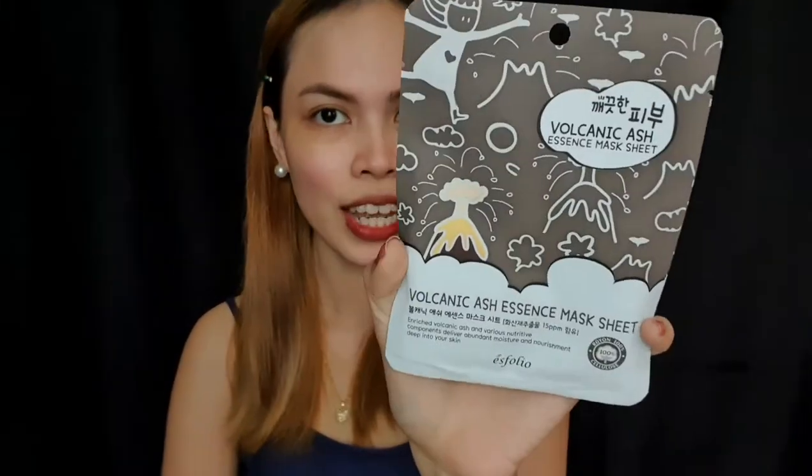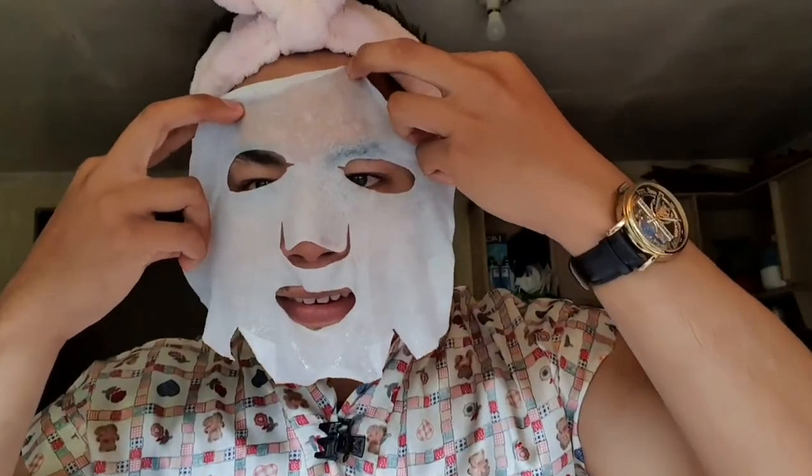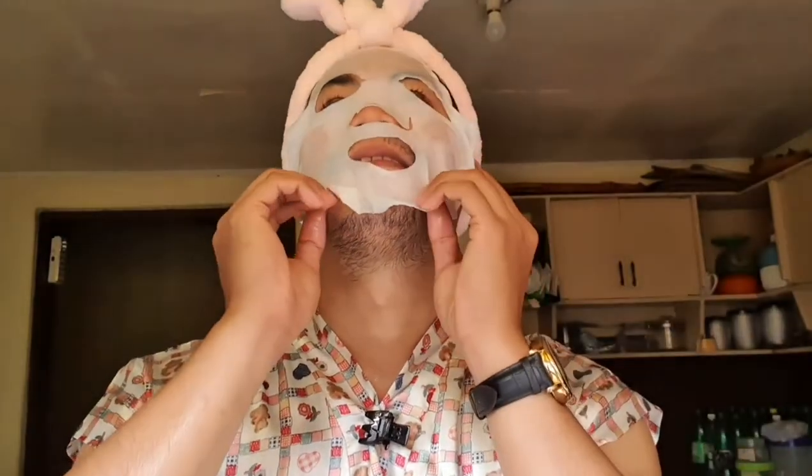Next, we have the Volcanic Ash Essence Mask, and this mask contains volcanic ash extract which is rich in minerals and also has antioxidant and anti-inflammatory properties. So if you guys are suffering from skin blemishes or acne, I'm sure this mask can really help in treating your acne.